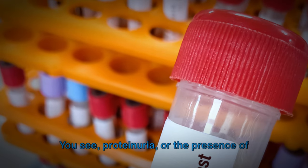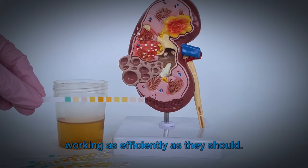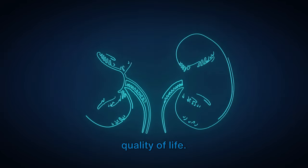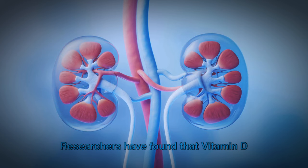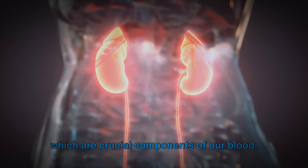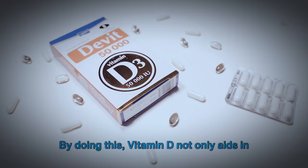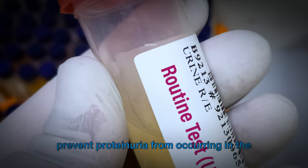Proteinuria, or the presence of excess proteins in the urine, is a tell-tale sign that our kidneys aren't working as efficiently as they should, which can lead to serious health implications. But with vitamin D, we might just have found a solution. Researchers have found that vitamin D works at a cellular level to repair kidney damage and improve kidney filtration, helping ensure that proteins stay where they belong and don't leak into our urine. By doing this, vitamin D not only aids in restoring kidney health but also helps prevent proteinuria from occurring in the first place.